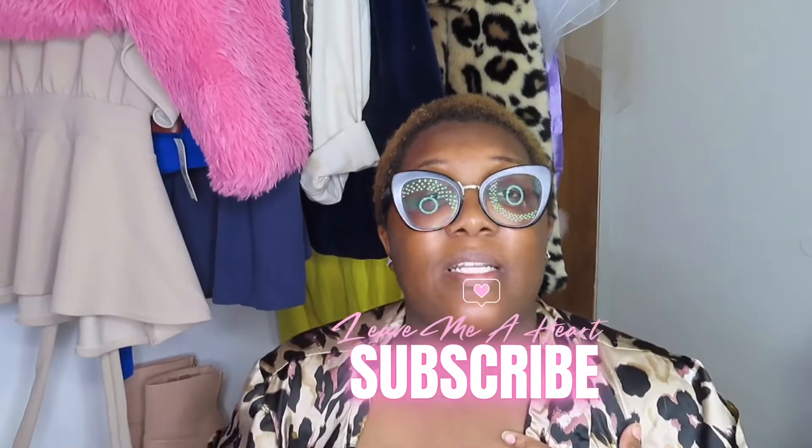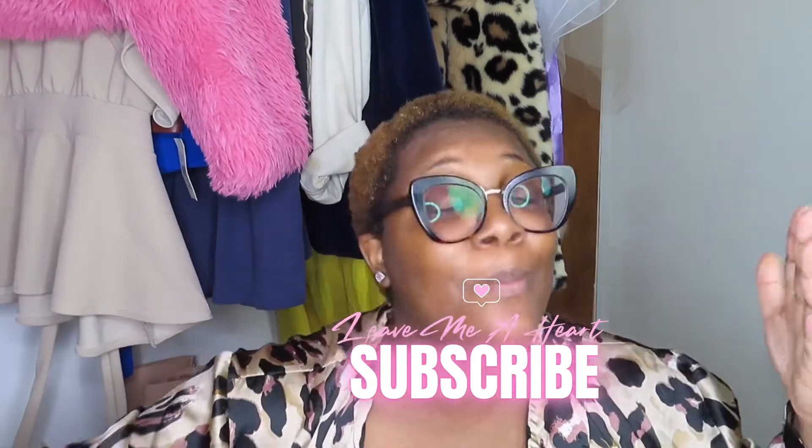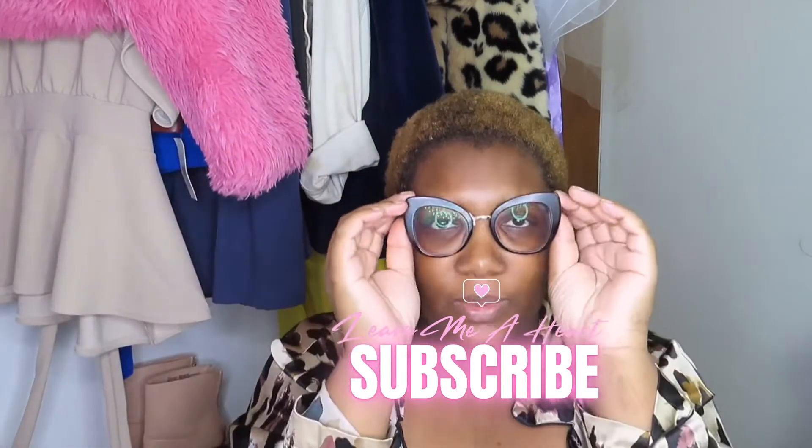What's up guys, welcome back to my channel! If you are new here and you haven't turned on notifications, I don't know why — that's between you and God. But if you can smash that subscribe button and turn on notifications for me, I would really really appreciate it.